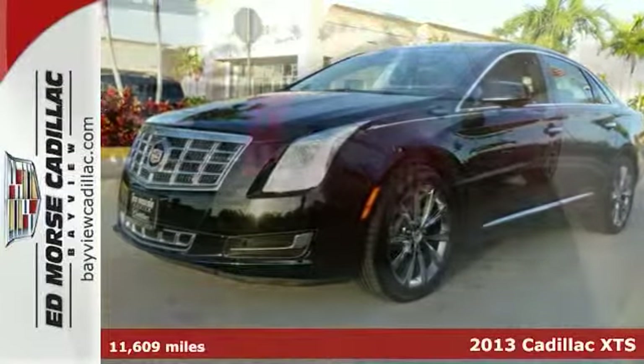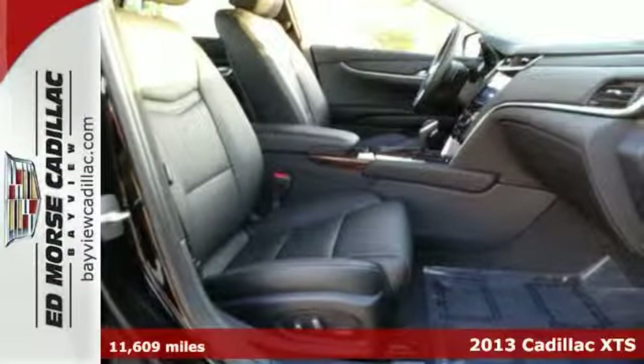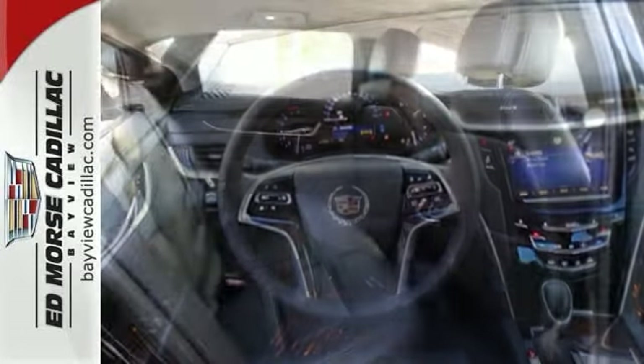Never worry on the road again with this 2013 Cadillac XTS. It comes with a V6 engine and OnStar, and it's been treated gently. It's a one owner with style and comfort all in one.